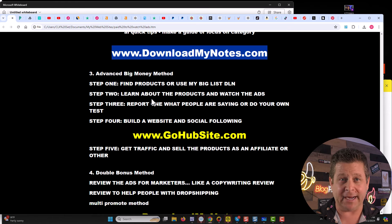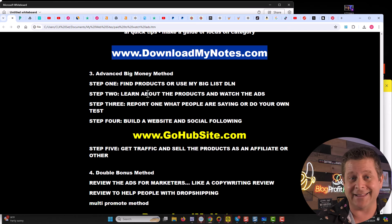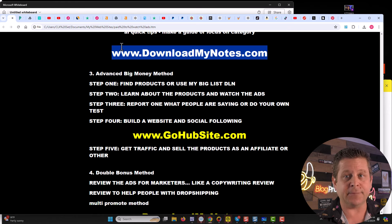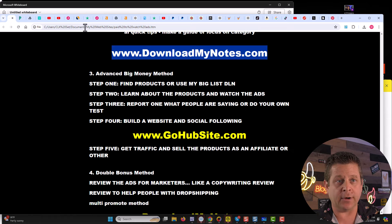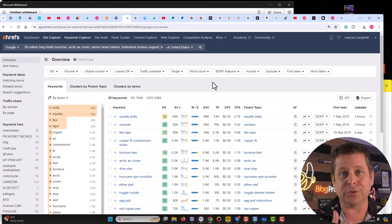Number three is the advanced big money method. It's a lot like the first method, only we're going to spend a little bit of money to get the products and maybe a website — about $20 for the product and $100 to $120 a year for the website and domain. I'm going to go out there, get a domain, and build it up simply using something like 'bug product review.' Again, I'm going to find products using the big list. Why is the big list important? Because if we go over to our keyword tool, we can type in all the different keywords related to as-seen-on-TV products and TikTok products.